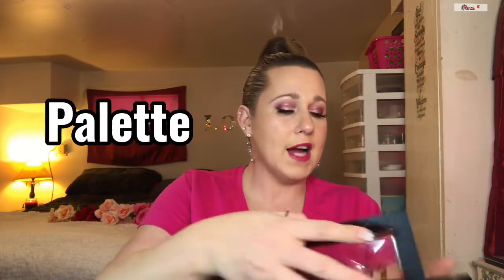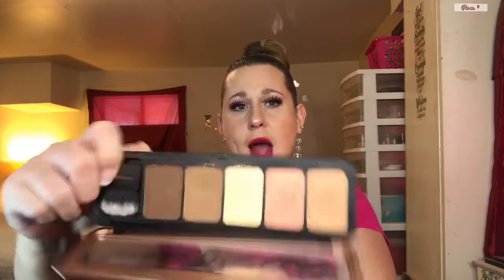The next palette is the Wet & Wild Rose in the Air — I own Modern Renaissance, which is what this duplicates, so I don't need it. The formula isn't too great either. Then I have a Profusion highlight and contour powder — a five-dollar palette. The contour shade is actually really nice and neutral, and I used most of the highlighters, but I just don't need it. There's also another Profusion contour palette, but it's meant for darker skin tones — the contour shades are too dark for me.